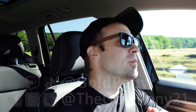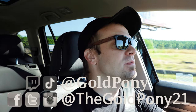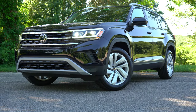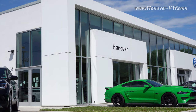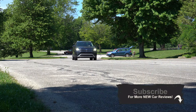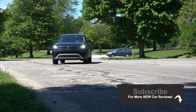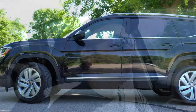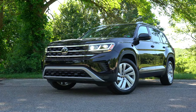Welcome back to the channel. I'm Gold Pony — I do new car, truck, and SUV reviews on YouTube. Today we are in the new 2021 Volkswagen Atlas, courtesy of Hanover Volkswagen in Hanover, Pennsylvania. There are several changes for the 2021 Atlas, and Volkswagen includes complimentary maintenance — two years or 24,000 miles. This is essentially Volkswagen's largest three-row SUV, making it the family hauler.